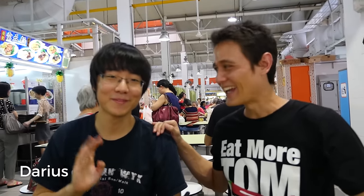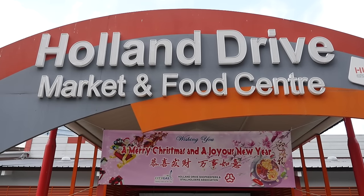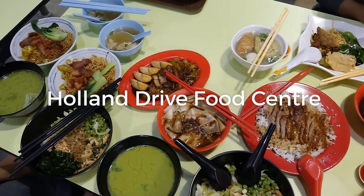Hey everyone, it's Mark Wiens with Migrationology.com in Singapore, and today for lunch I am hanging out with my friend Darius, and what is the name of this food center? It's Holland Drive Food Center. And we just ordered up a lot of food — a feast — and a lot of good looking food here, and we're about to dig in.